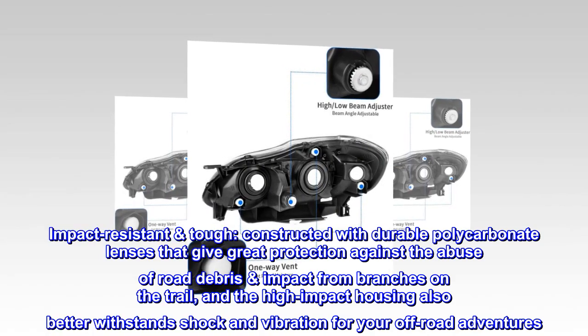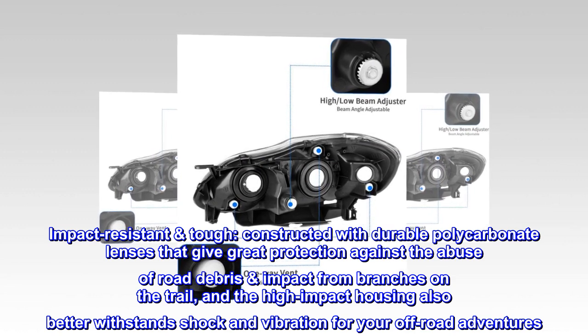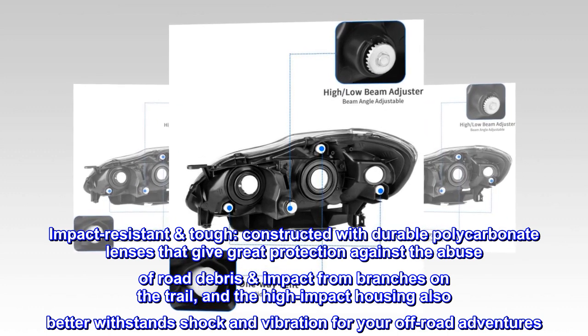Impact-resistant. Constructed with durable polycarbonate lenses that give great protection against the abuse of road debris and impact from branches on the trail. The high-impact housing also better withstands shock and vibration for your off-road adventures.